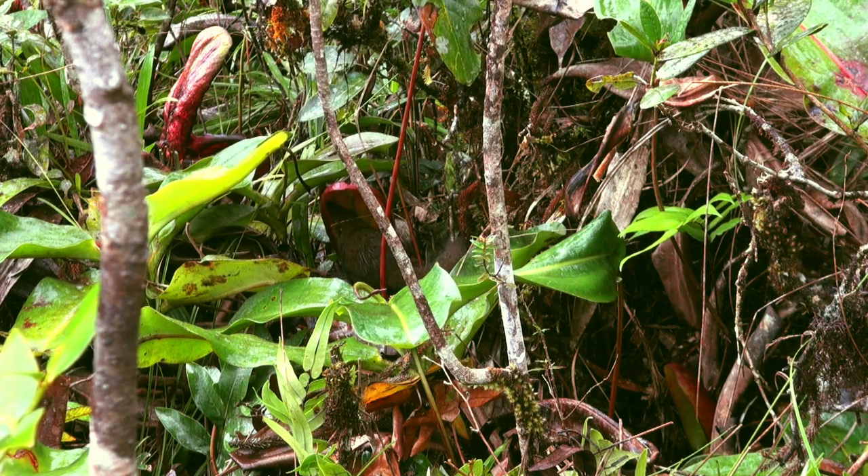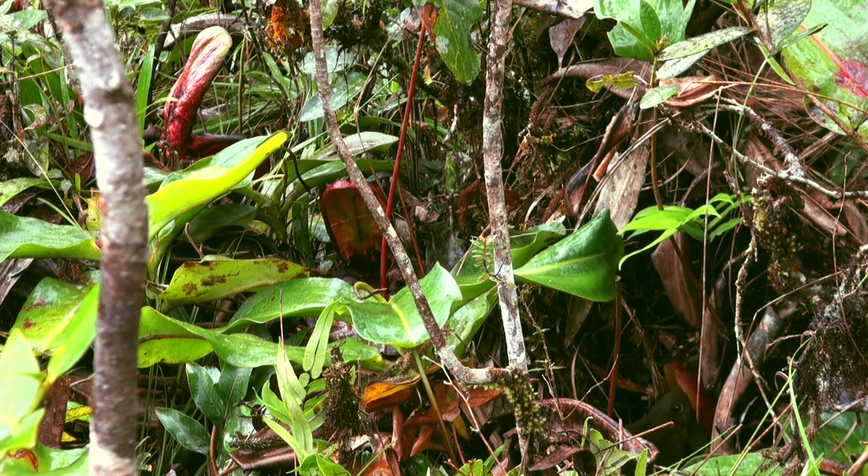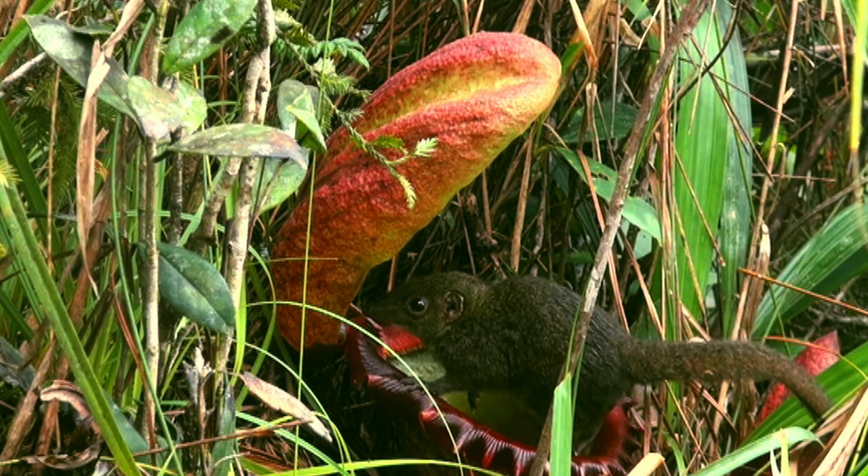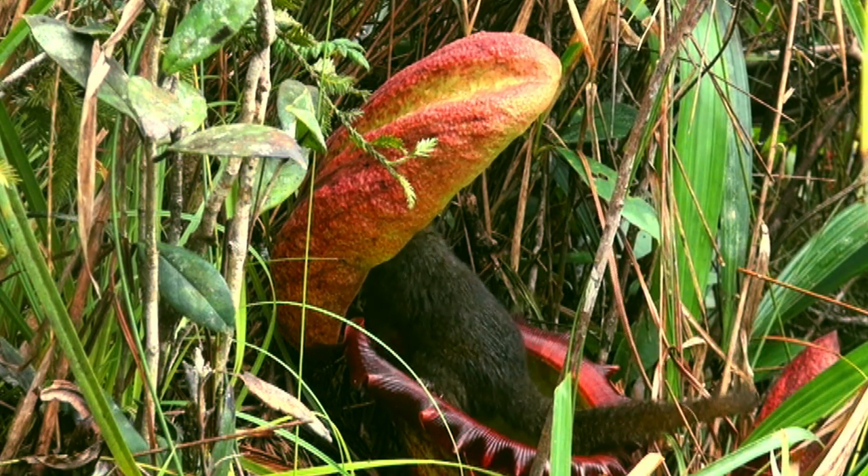This engaging little animal is Tupaia montana, the mountain tree shrew. It feeds on fruit and any insects it can find, and it also visits pitcher plants.